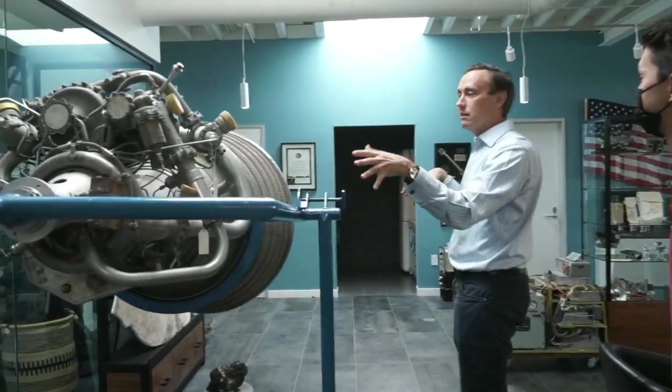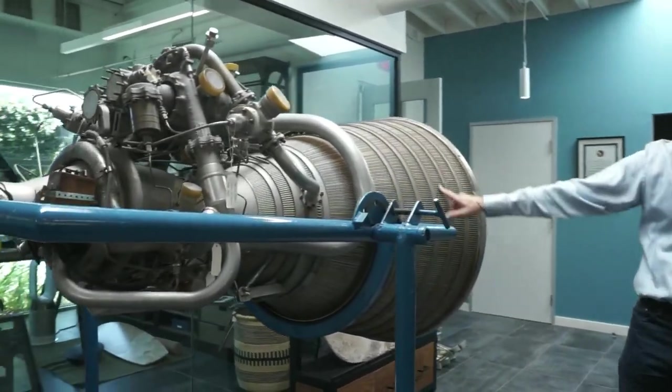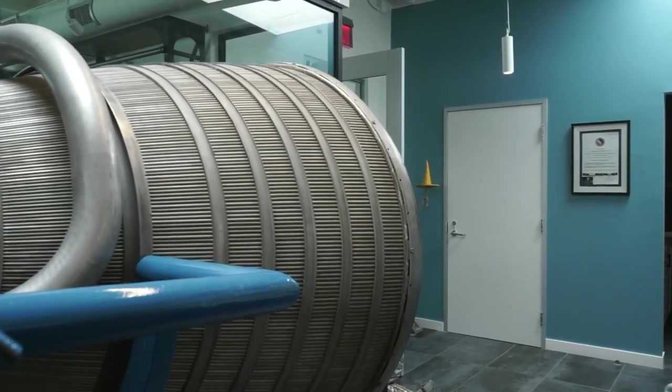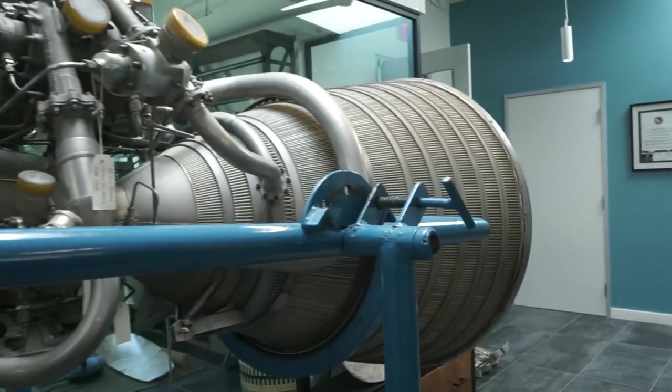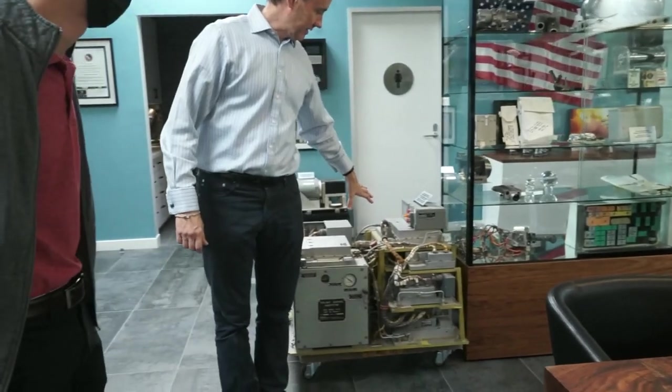The RL-10 engine — how could we not mention that? With regenerative channels again. When this thing's firing at full thrust, it's hotter than the sun on the inside, but icicles form simultaneously on the lid, which is kind of amazing. This is a Lunar Module Flight Computer — incredibly huge. On the other side is a little gimbal, two-axis inertial measurement unit; all the compute is down here.